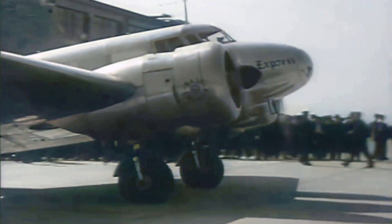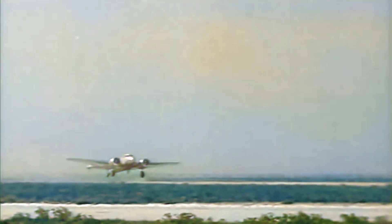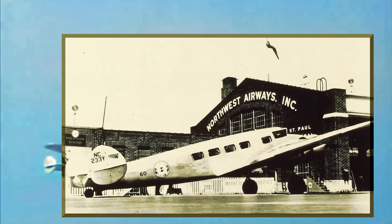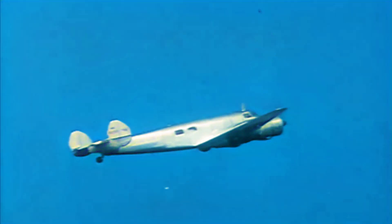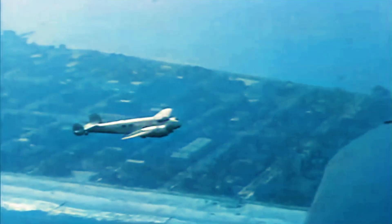The Lockheed Model 10 Electra prototype, registered as NX233Y, is a testament to aviation history. First taking flight in 1934, this sleek all-metal airliner revolutionized commercial aviation with its twin-tail design, a feature suggested by future Lockheed design great Clarence Kelly Johnson. After initial testing, this aircraft joined the fleet of Northwest Airlines, serving routes across the United States. Throughout its operational life, the plane underwent modifications and upgrades. It would eventually fly for the Royal Canadian Air Force, where it unfortunately burned out in a fire on the ground in Ontario in 1941. This plane's legacy extends beyond its service in commercial aviation, as it played a pivotal role in the development of subsequent Lockheed models and contributed to the advancement of aviation technology as a whole.